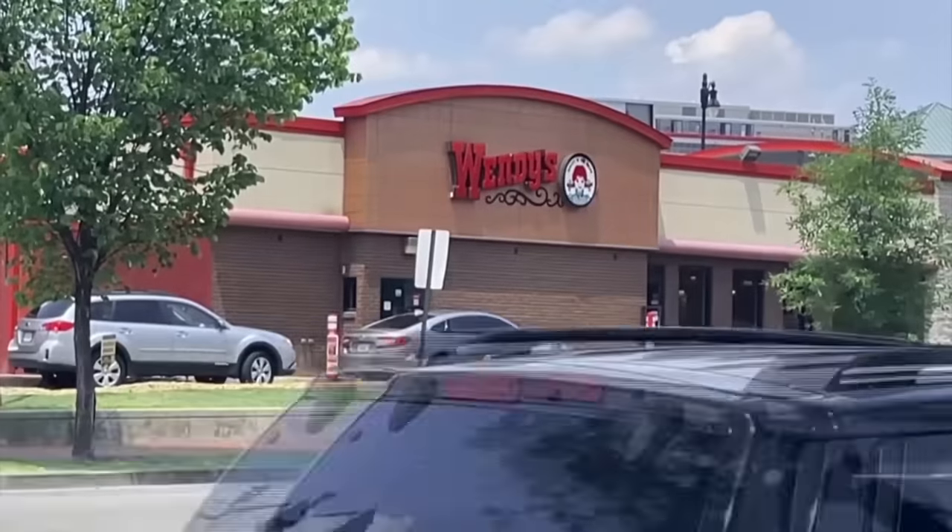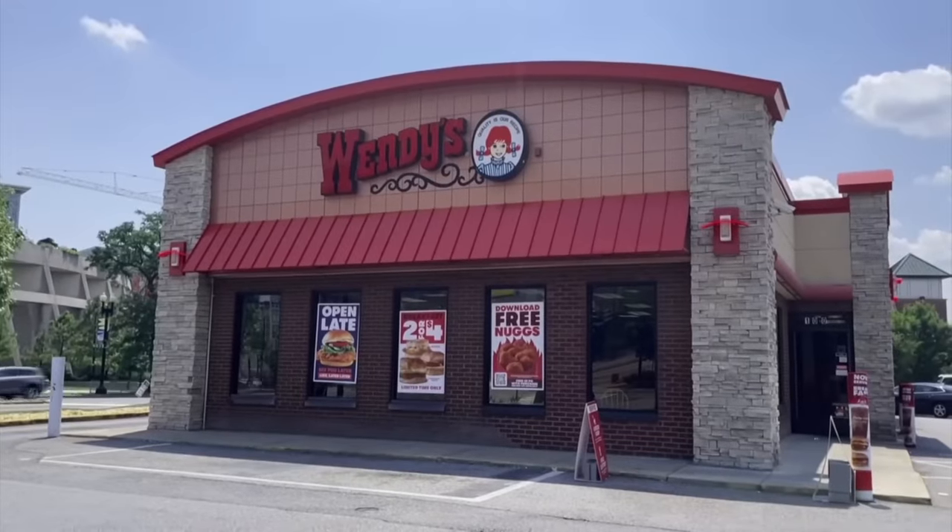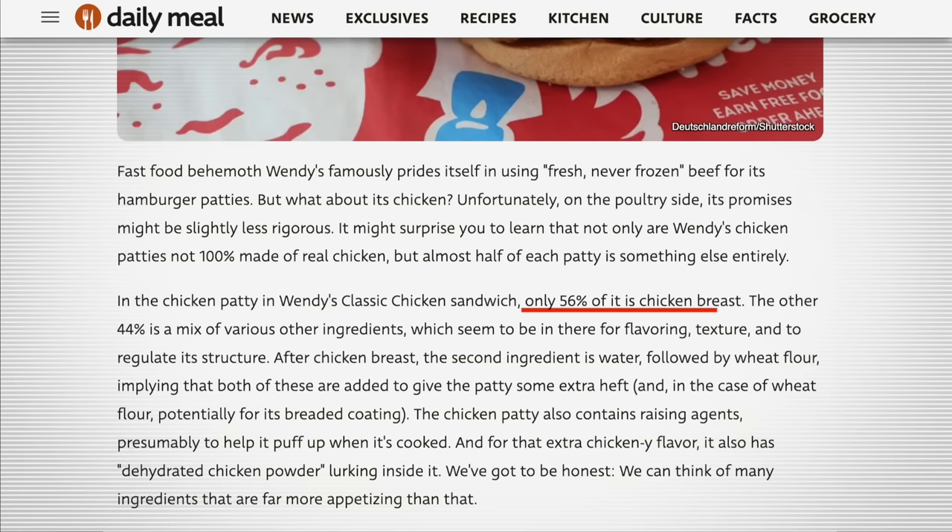If you appreciate content like this, I do hope you take a quick moment to smash those like and subscribe buttons. Now let's dive into the report, starting with Wendy's, which has about 6,000 locations throughout the US. According to the analysis, in the patty of Wendy's classic chicken sandwich, only 56% of the meat is actually chicken breast.